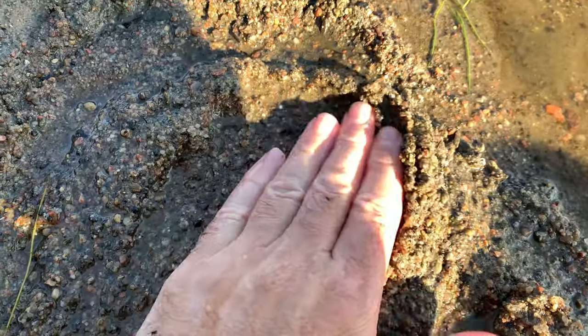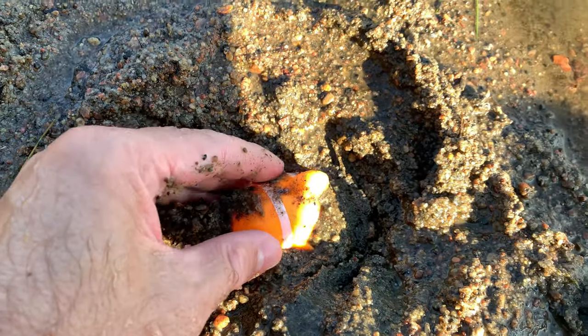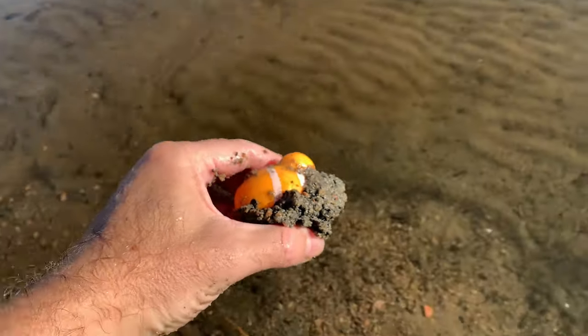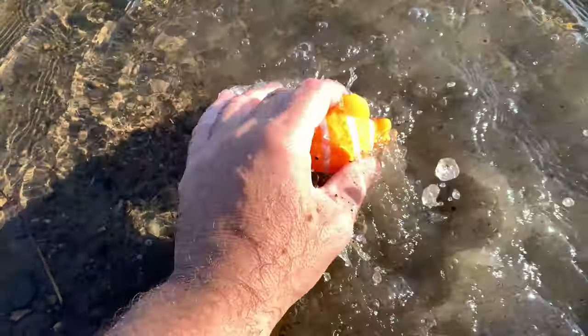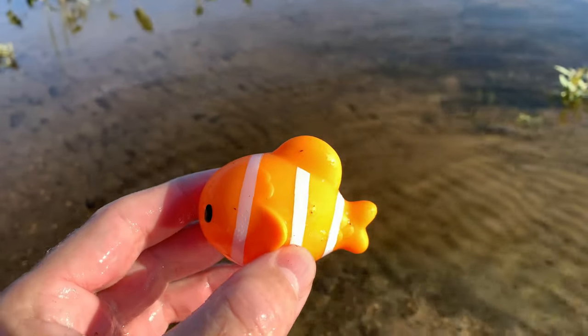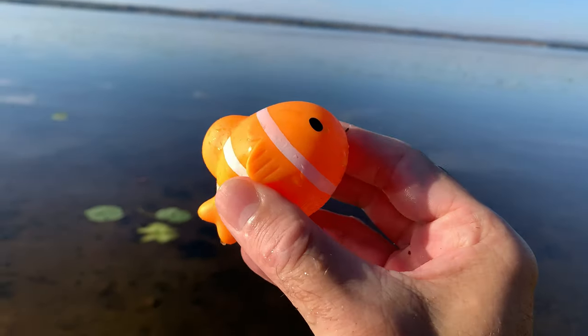Clownfish. Clownfish are known for their brightly colored bodies, which are typically orange, yellow, or black, with white stripes or patches.